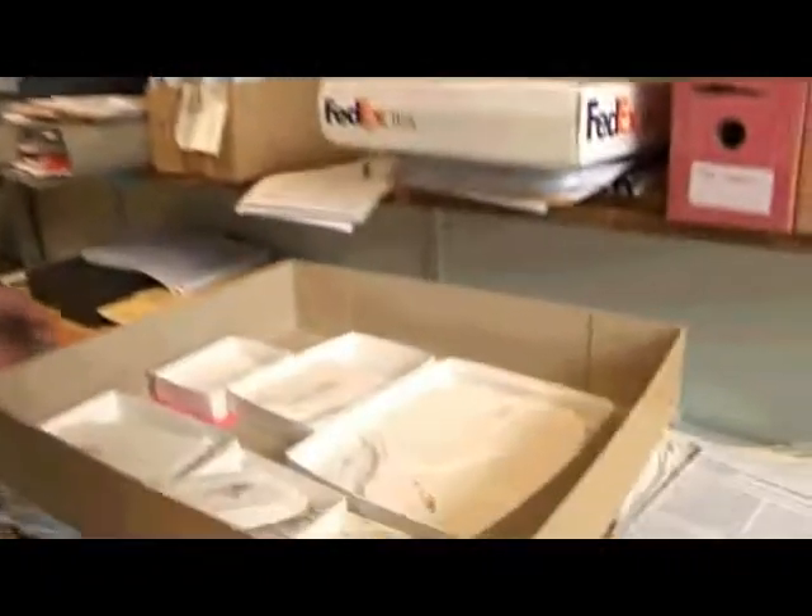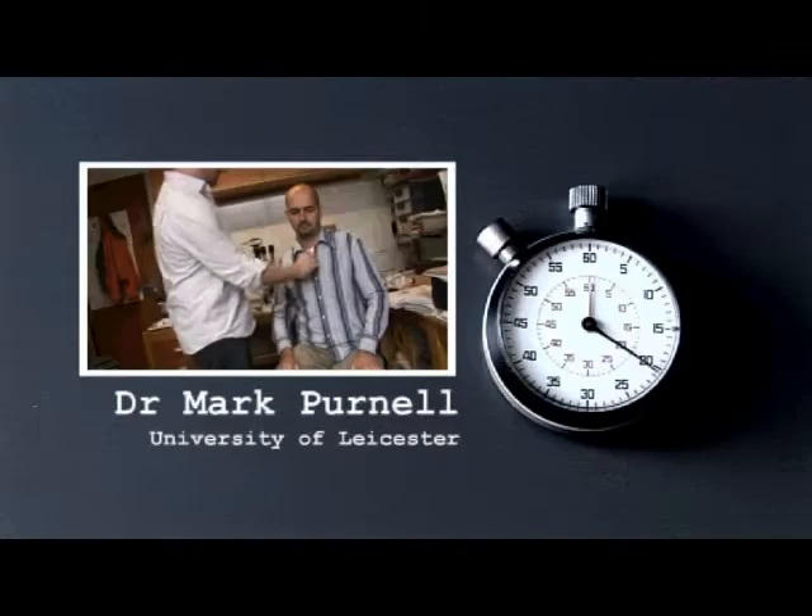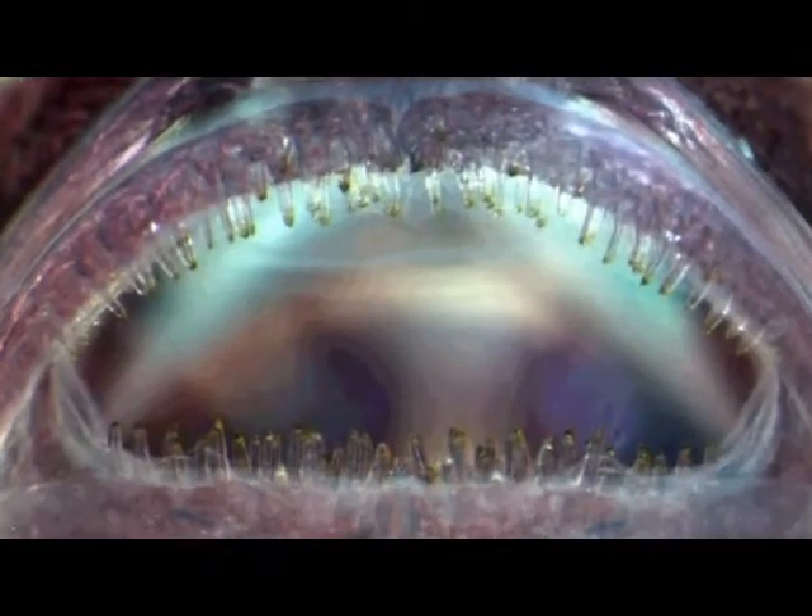These are 10 million year old sticklebacks. Mark Purnell studied tiny chips and scratches on their teeth. The teeth, although they have lots of them, are only about the thickness of a human hair. So we need a very powerful microscope to look at the scratches within those teeth.